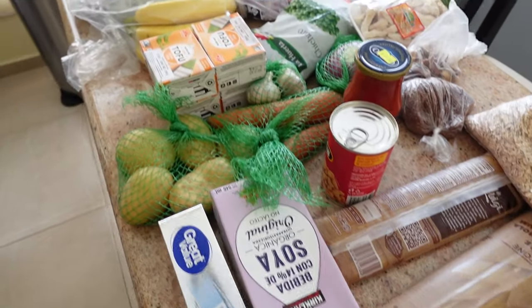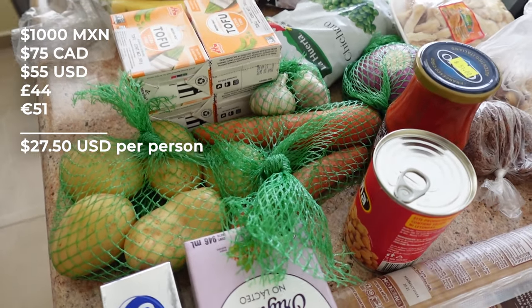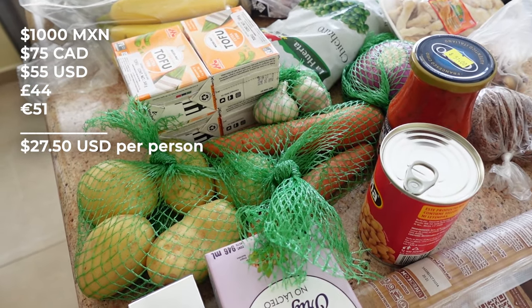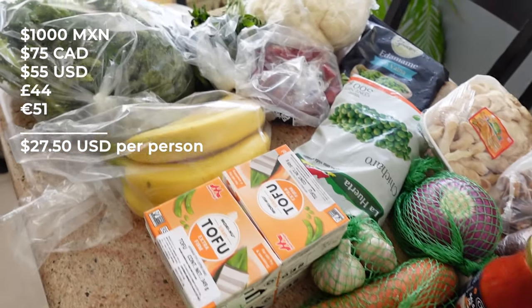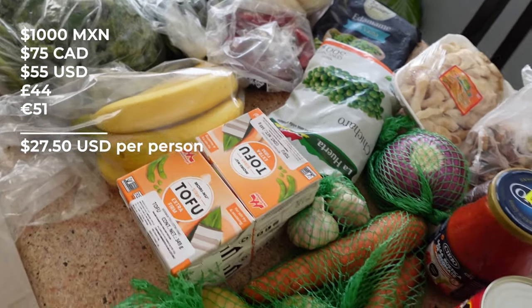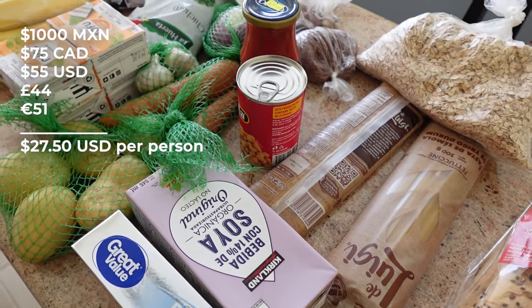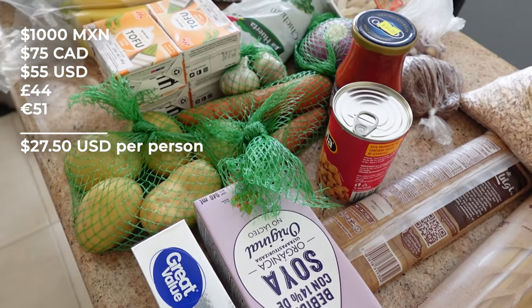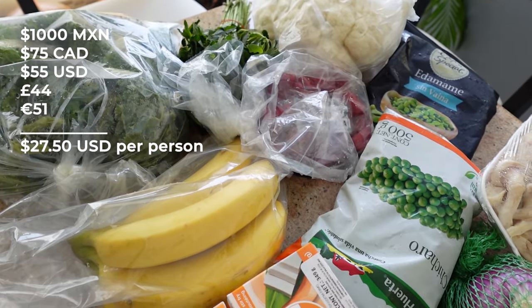All of this came to a thousand Mexican pesos, which is about 75 Canadian dollars, 55 US dollars, 44 pounds, or 51 euros. Pretty solid for two people for the week.